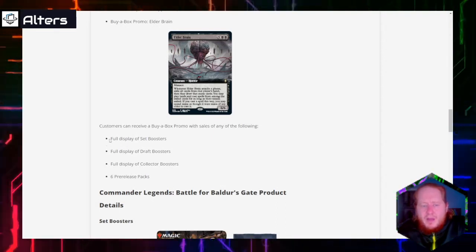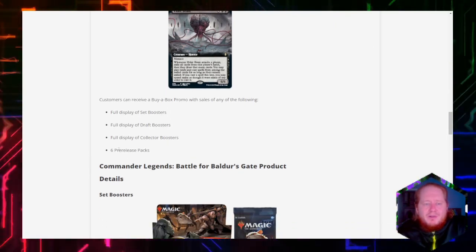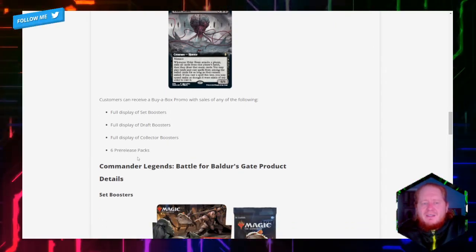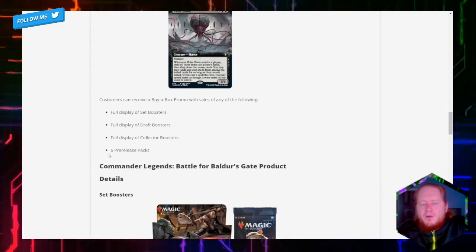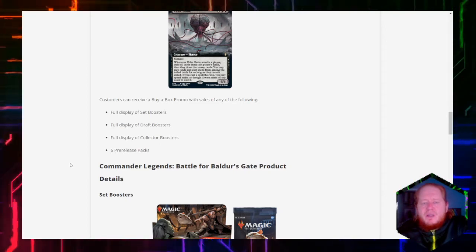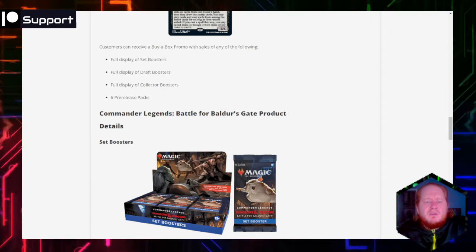Customers can receive a buy-a-box promo if they buy any of the following boxes — this is pretty standard. One option is six pre-release packs, which I haven't seen before. I guess six pre-release packs adds up almost to a full box. So I think these are 20-booster boxes — 20 booster packs in the box. Commander Legends Battle for Baldur's Gate product details.